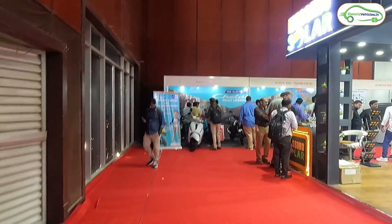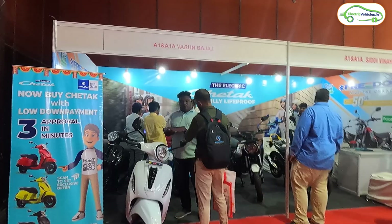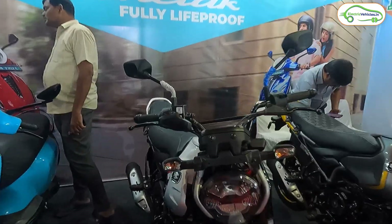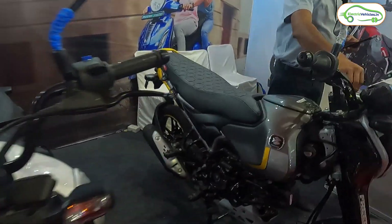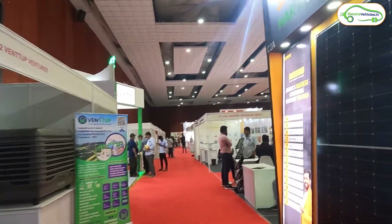Here we have the Bajaj stall from Varun Bajaj, showcasing the Bajaj Chetak electric scooter along with the Bajaj Freedom 125 CNG bike. Bajaj is also launching a new electric scooter on December 28th, so stay tuned for that.